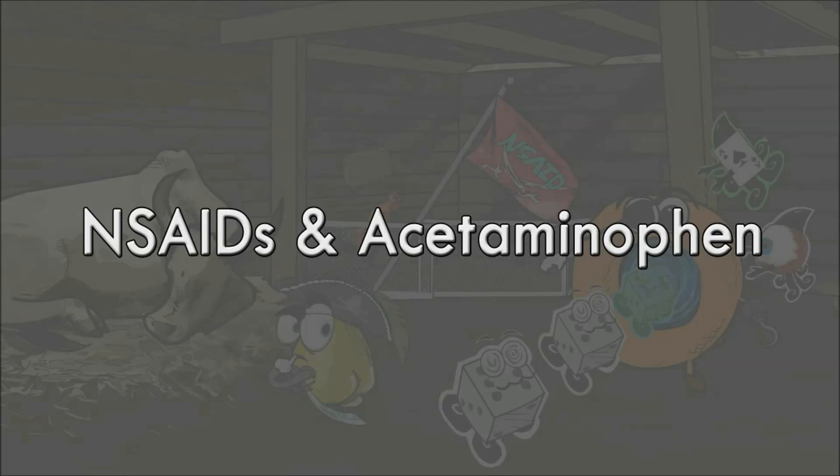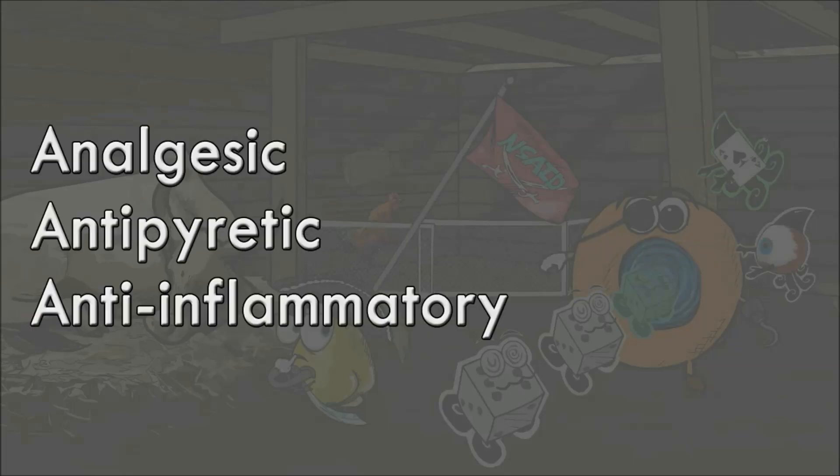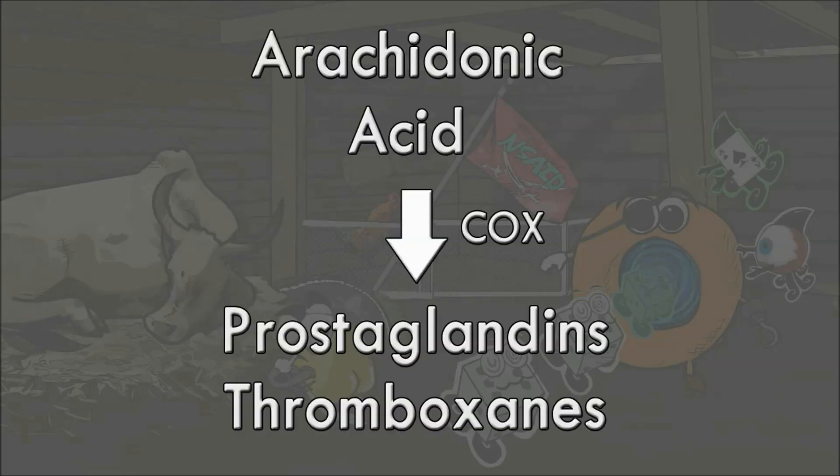NSAIDs are a class of drugs that have analgesic, antipyretic, and anti-inflammatory properties. They work by inhibiting the enzyme cyclooxygenase, or COX, which is responsible for catalyzing the formation of prostaglandins and thromboxanes from arachidonic acid. Prostaglandins have a wide variety of functions within the body including the regulation of inflammation. Therefore, by stopping the synthesis of prostaglandins, an overall anti-inflammatory effect occurs.